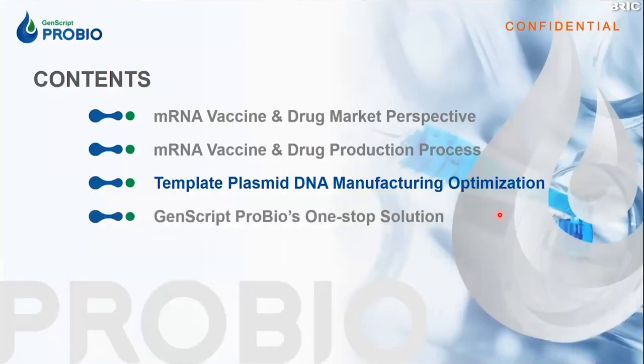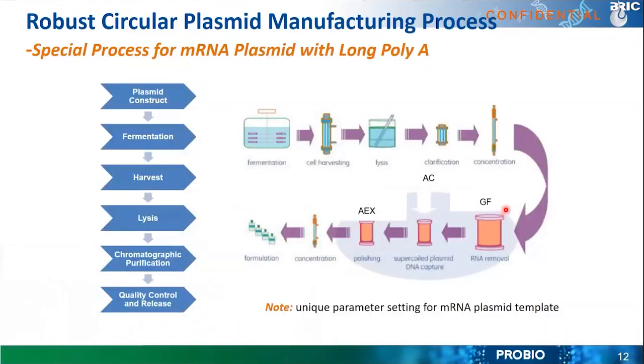At GenScript ProBio, we have developed a robust circular plasmid manufacturing process. As shown in the diagram, it goes through plasmid construct design, then fermentation to grow the E. coli, lysis, chromatographic purification steps, and finally quality control and release to get your product. We are proud to use a three-step chromatographic purification process that guarantees high-quality plasmid DNA.